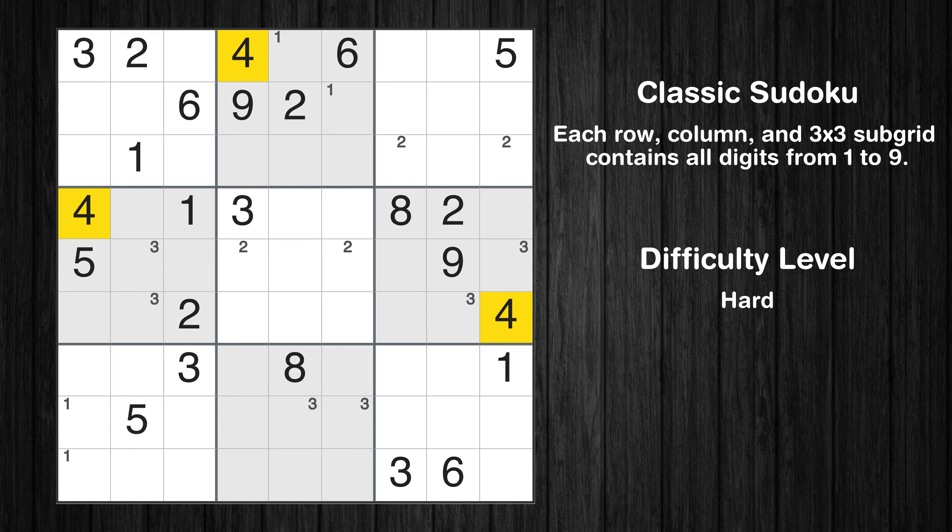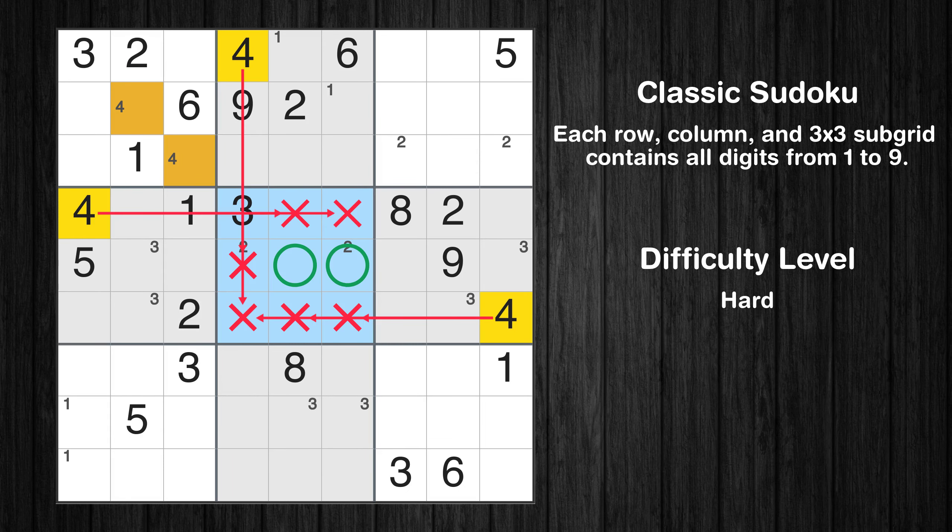Let's move to number 4. Only two positions left in the first box where value 4 can be placed. Only two positions left in the fifth box where value 4 can be placed.